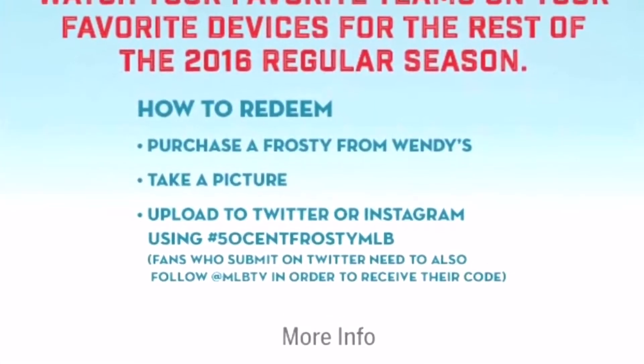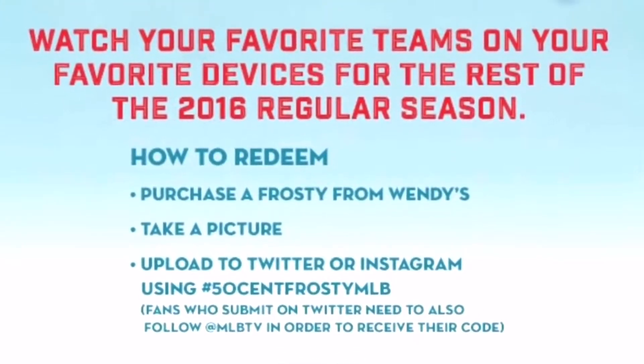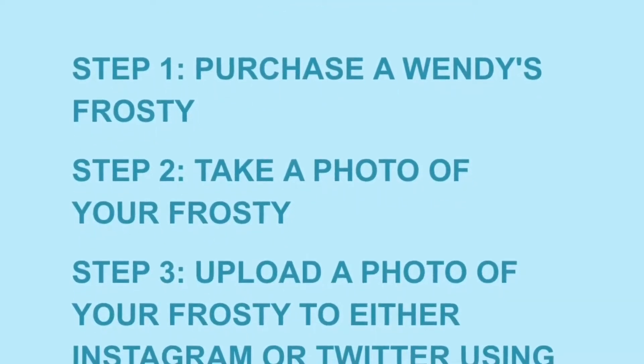So this is the email that I received yesterday, and it came from MLB.com. Steps to redeem: number one, go to Wendy's and purchase a Wendy's Frosty. Right now they're only 50 cents.